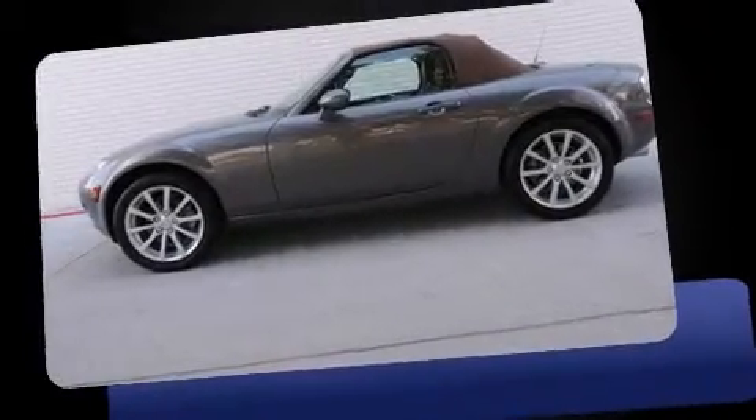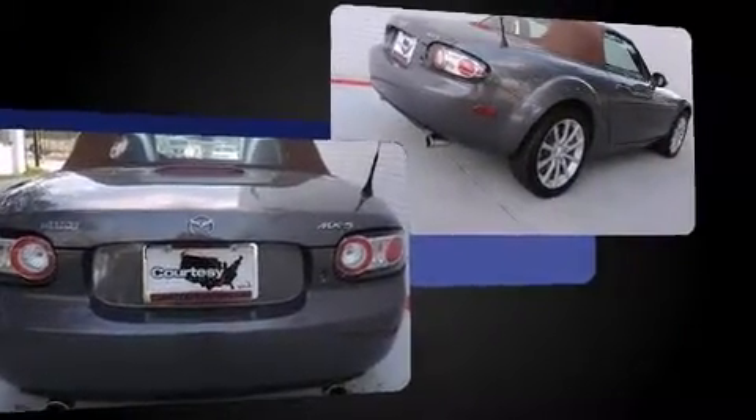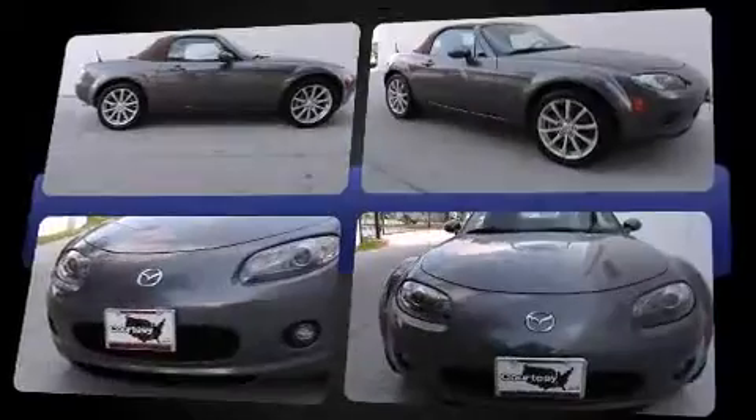You're going to love the 2007 Mazda MX-5 Miata. This two-door, two-passenger convertible has not yet reached the 50,000-mile mark. Mazda made sure to keep road handling and sportiness at the top of its priority list.